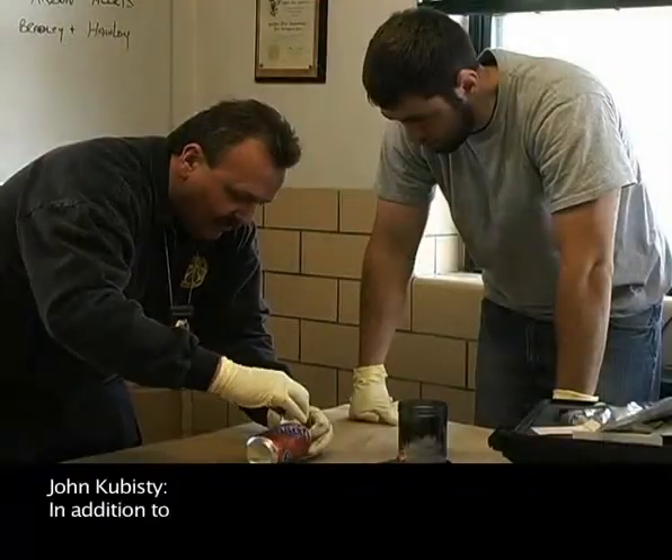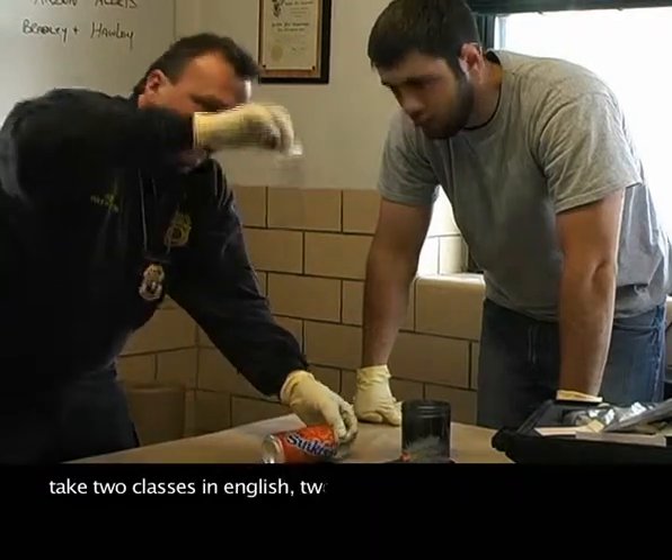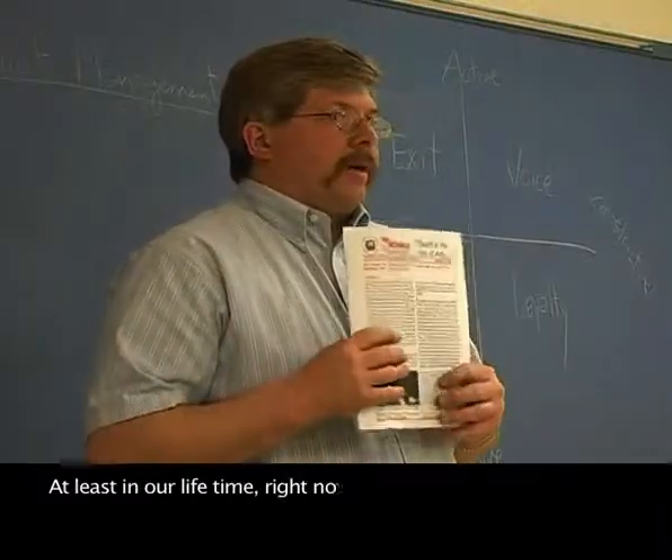In addition to the 12 fire protection classes, students must take two classes in English, two classes in chemistry, two in social studies, one in humanities, and one in general science.